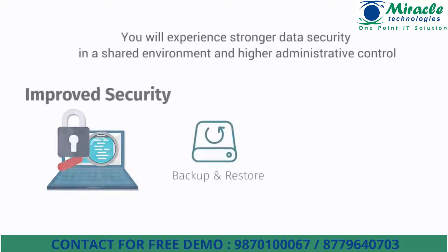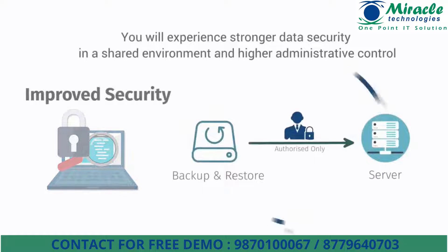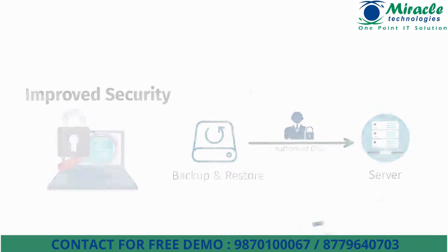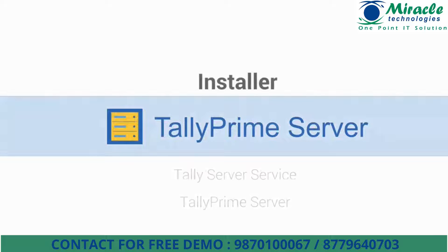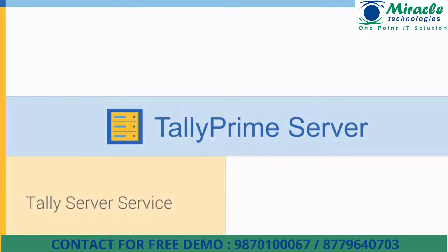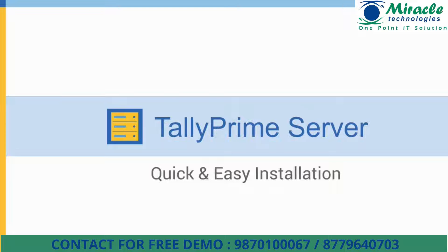Not only this, you will experience stronger data security in a shared environment and higher administrative control. Tally Prime Server is a separate server component which runs as a service offering access to only your Tally data. The data can be managed through Windows services and through Tally itself. The installer installs a service called Tally Server Service and Tally Prime Server. Tally Server Service is a server component that runs as a service and provides access to Tally data, while Tally Prime Server is a Tally interface that helps users manage Tally Server Service. The installation is quick and simple and you are up and running with the product immediately.